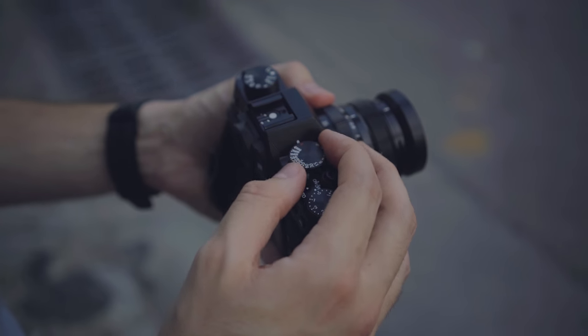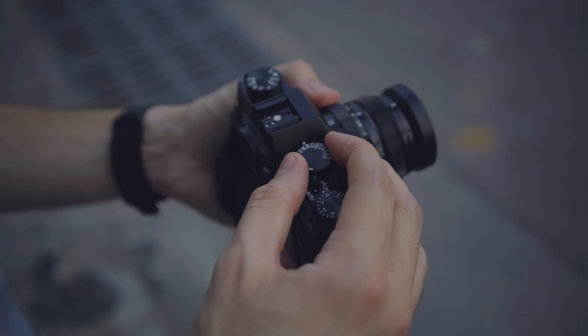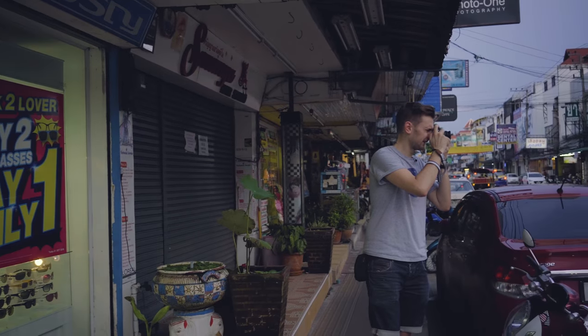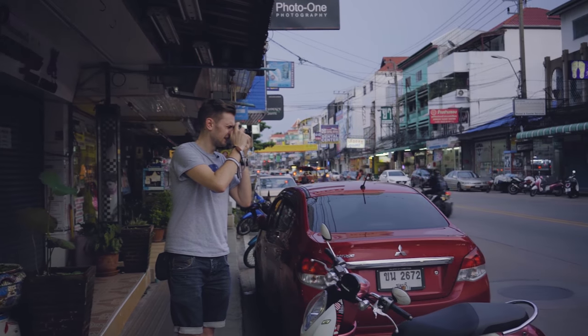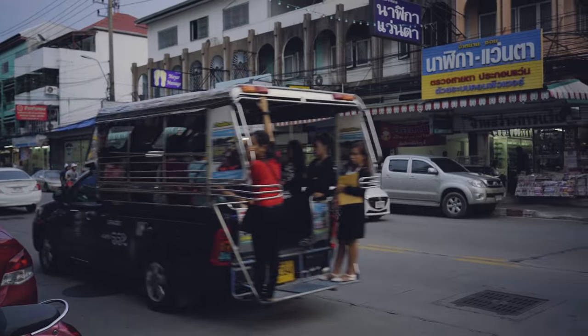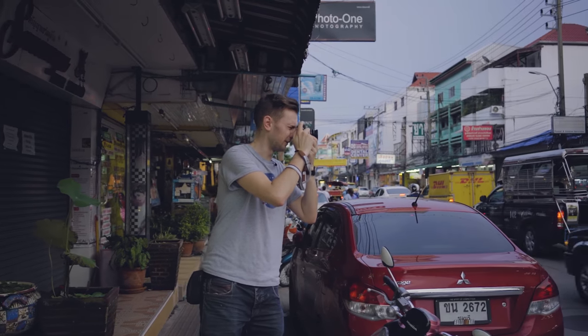If I drop my shutter — let's go manual to 1/30th, set my aperture to auto just to make it quick — and we'll get a bit of motion blur. Come on, let's get a bike here — here we go, got it!